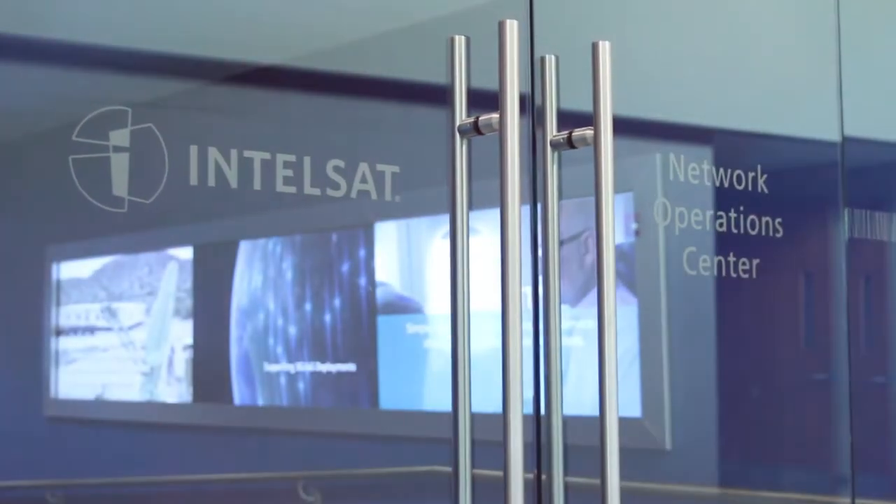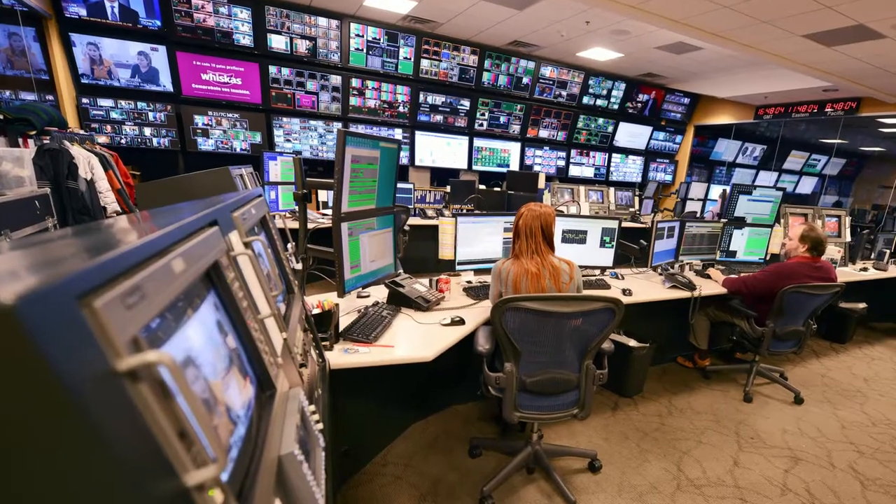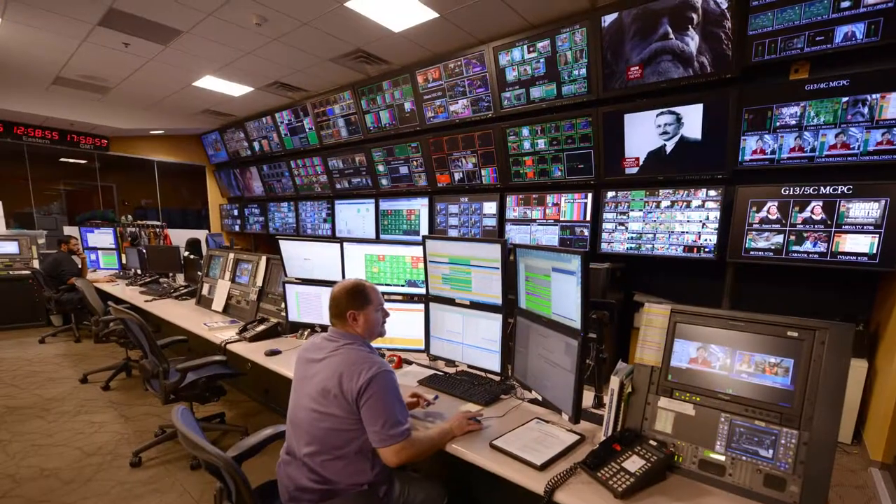IntelSat has been around for a long time — we celebrated our 50-year anniversary a couple years ago. It was the first international satellite telecommunications company. The Network Operations Center was created in December of 2016, and it actually represents the bringing together of four discrete operation centers.